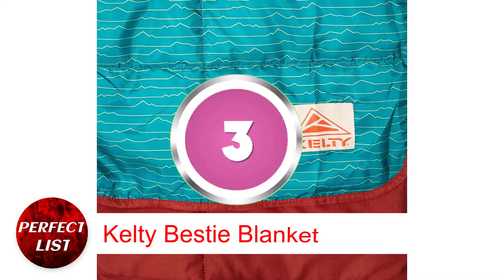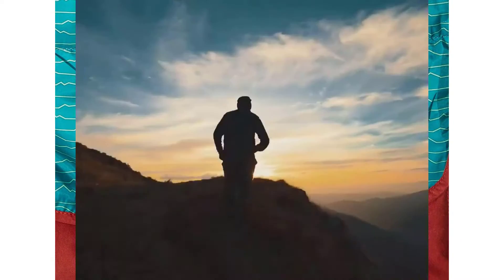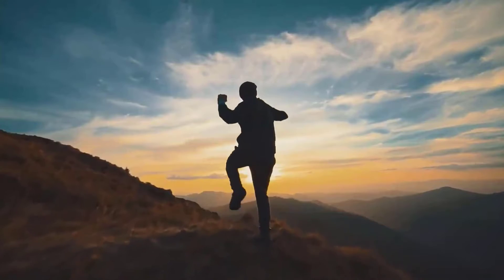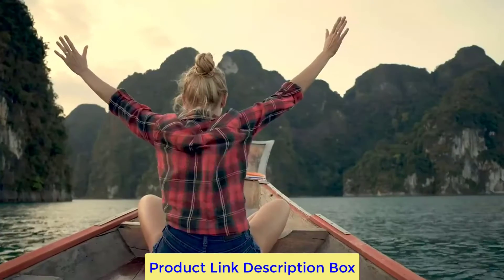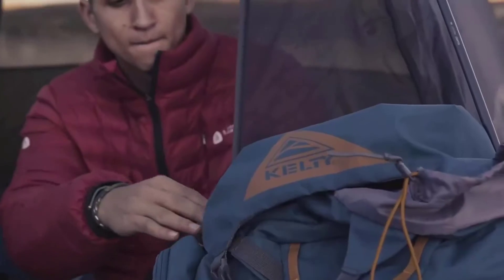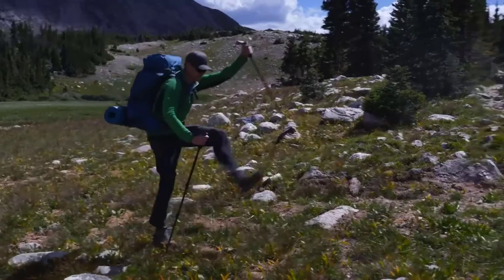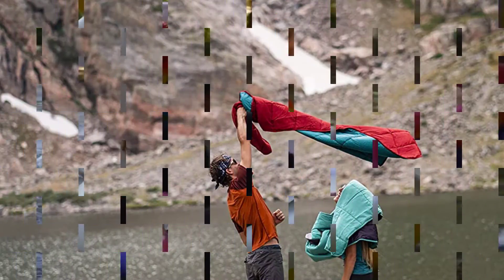Number 3: Kelty Bestie Blanket. Kelty's Bestie Blanket is your camping bestie — lame, but still, it's a good blanket. It's one of the cheapest high-quality camping blankets we reviewed. 75D polyester taffeta is a robust fabric that resists water, wind, and dirt. A tiny leak won't be a problem. It's also sturdy, resisting abrasion, tears, and wear.